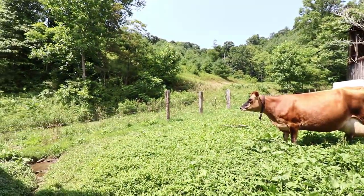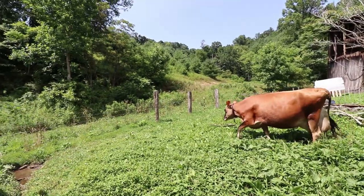The cow saw this open barn door and wanted to come right in, so I'm going to close that up — I don't want her in there. She just wants to lay in the cool shade. She's still pregnant.